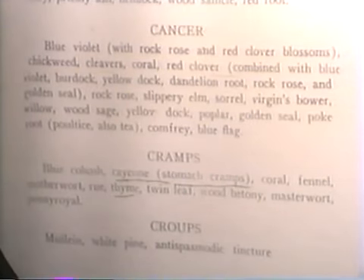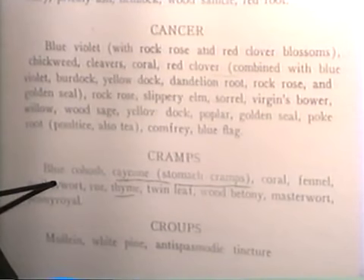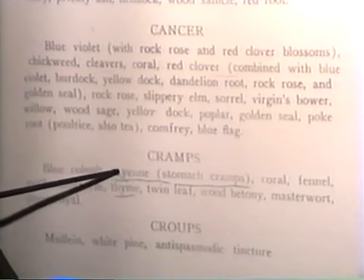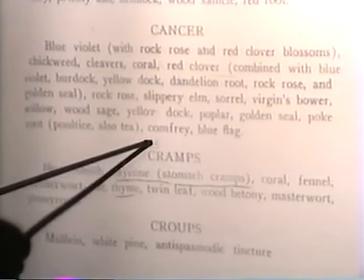Now we're getting into cramps, which is lactic acid waste in the muscles, or it can be caused by varicose veins. The muscles are not getting enough oxygen so they're contracting. Blue cohosh is good for that, and if you're having cramps in the stomach, cayenne or ginger would help. You can get a herb called cramp bark which would be ideal — just get cramp bark.